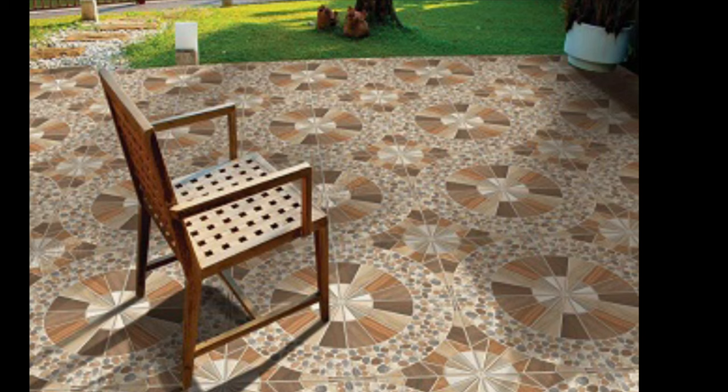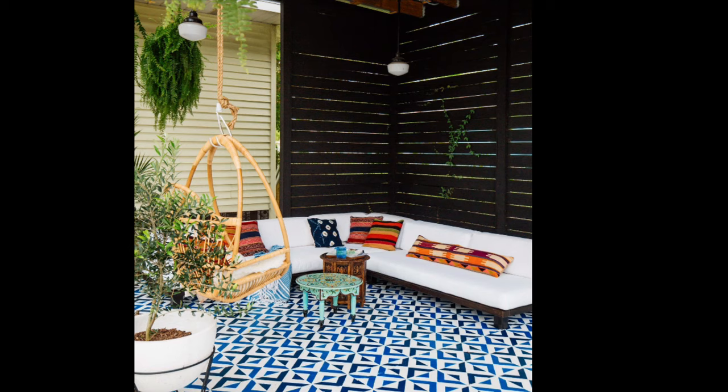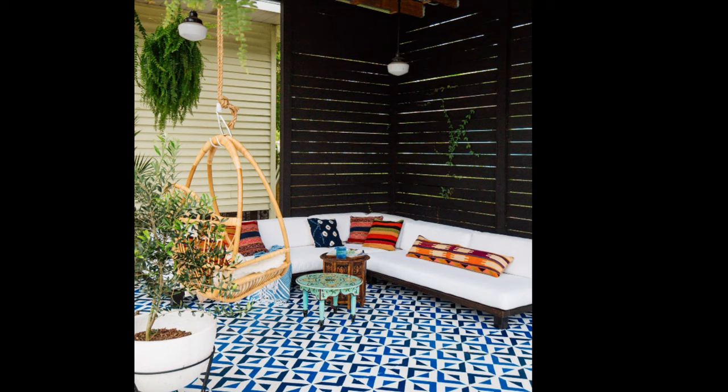I hope this video will help you to choose the best outdoor tile design idea for your space. If you liked this video, please don't forget to like, share and subscribe to my channel to see future videos. Thanks for watching and have a wonderful day.